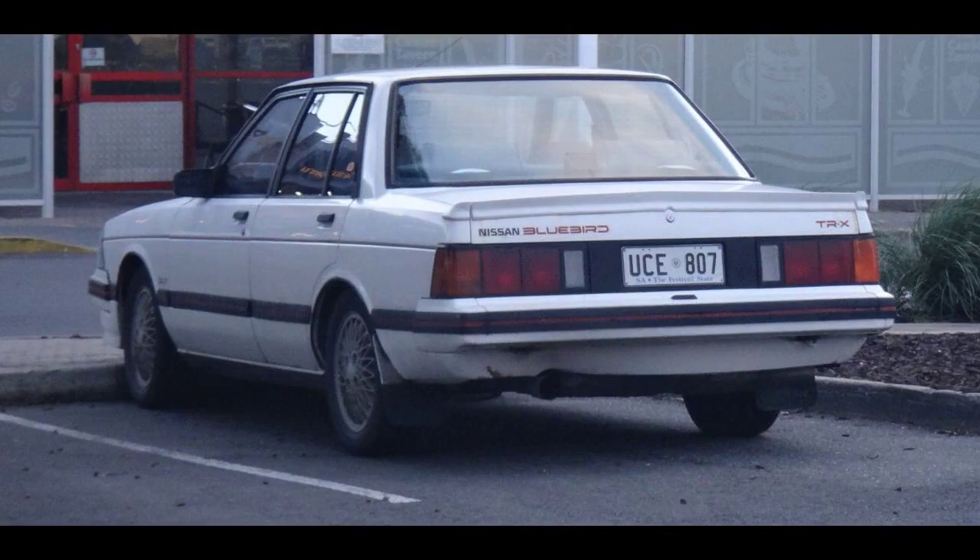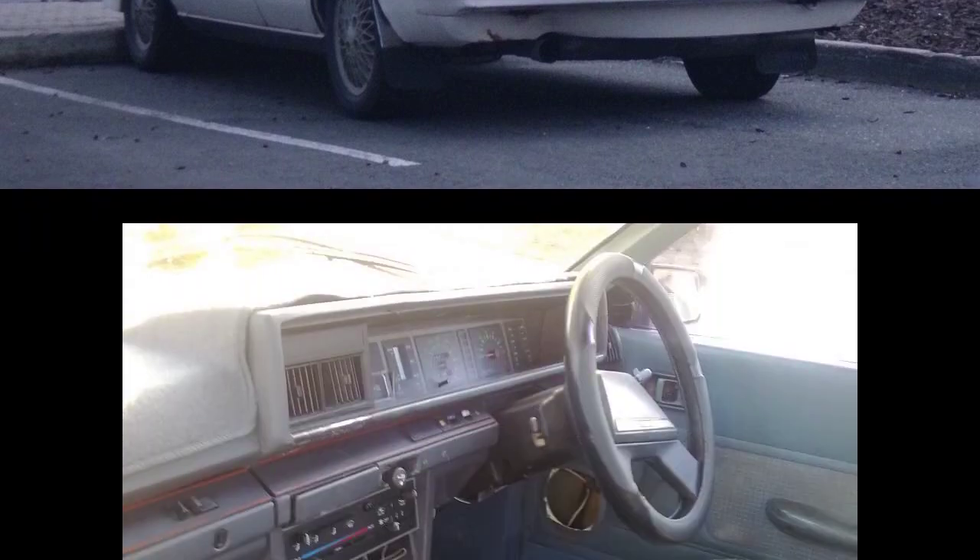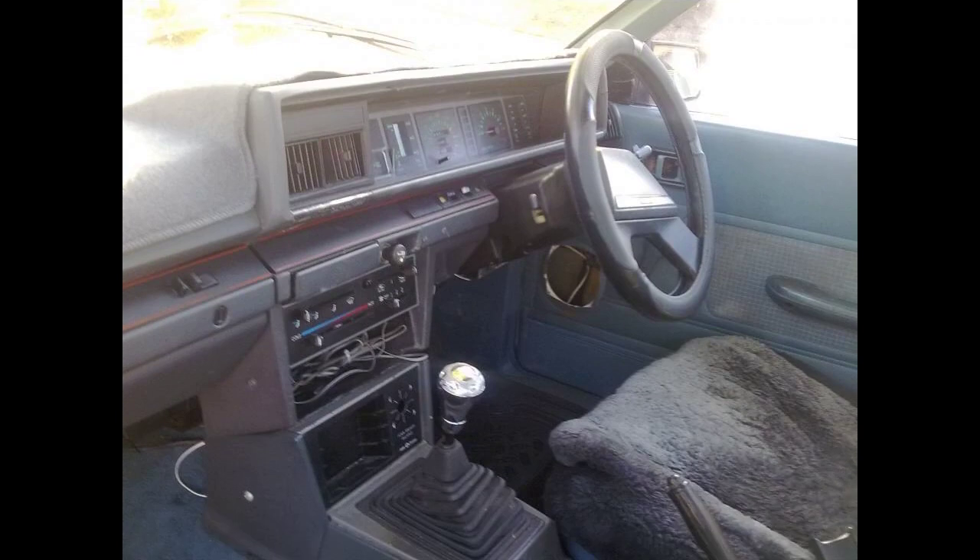However, in Australia, where 130,000 910s were built between 1981 and 1986, the name change from Datsun Bluebird to Nissan Bluebird did not occur until 1983.